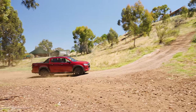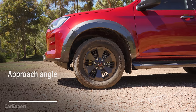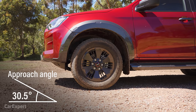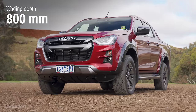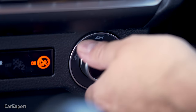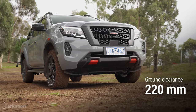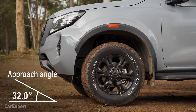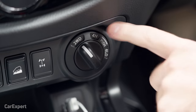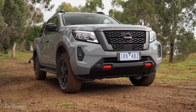Moving on to off-road specs. If you want to get away on the weekend, this stuff is important. The D-Max comes with 240mm of ground clearance, a 30.5-degree approach angle, a 24.2-degree departure angle, and an 800mm wading depth. You can also run a low-range transfer case with four high, four low, and a rear diff lock, though the diff lock only works in low range. The Navara gets 220mm of ground clearance — slightly less than the D-Max — a 600mm wading depth, a 32-degree approach angle, and a 19.8-degree departure angle. You do get a rear diff lock plus four high and four low, so it comes with the same sort of transfer case and diff lock as the D-Max.